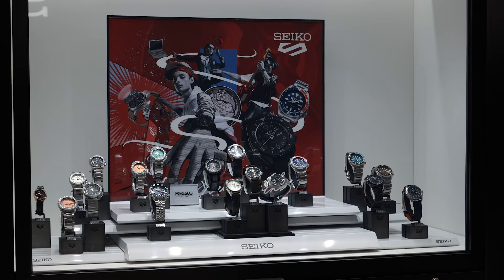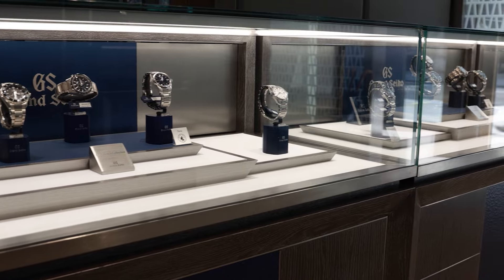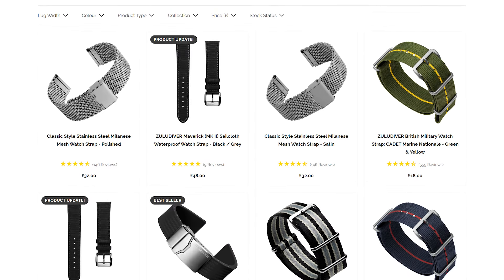There's a Seiko watch for everyone, from a fun Seiko 5 to an elite Grand Seiko tentagraph. Whether you're a seasoned Seiko-holic or a watch enthusiast on a budget, check out WatchGecko.com where you can find the perfect watch strap for your timepiece. Link is in the description below.